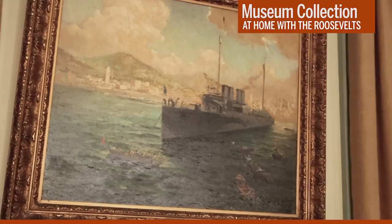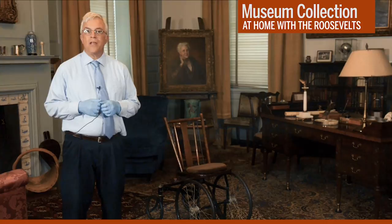This historic room remains almost exactly as FDR left it on his last visit here on March 28, 1945. Just weeks later, on April 12, 1945, he died at his retreat in Warm Springs, Georgia.